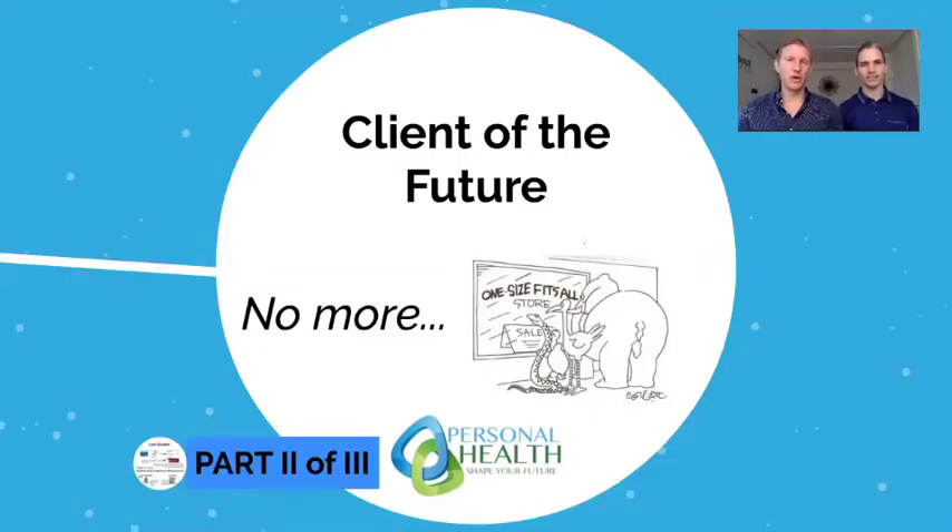This is part two of our three-part series called 'The Client of the Future.' If you didn't check out the first part already, there'll be a link on the next slide. It's good to have a base understanding of genetics and epigenetics before we roll into this content. The whole idea is that there's no more one-size-fits-all — certain exercise programs, nutrition programs, and social environments don't fit some people while they absolutely fit another.